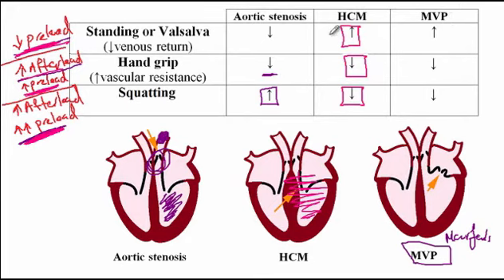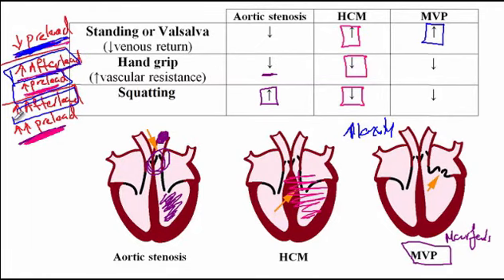With mitral valve prolapse, conditions that decrease preload increase the laxity of the chordae tendineae, allowing the valve to prolapse more easily. So conditions like standing or the Valsalva maneuver will increase the MVP murmur because of greater chordae tendineae laxity. On the other hand, conditions that increase afterload and preload — like hand grip and squatting — improve alignment of the mitral valve, resulting in a decrease in the MVP murmur.